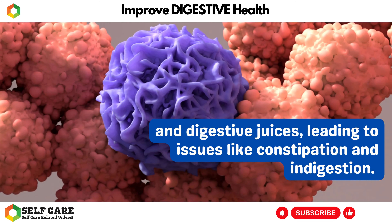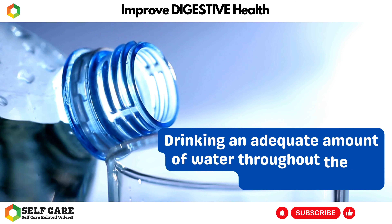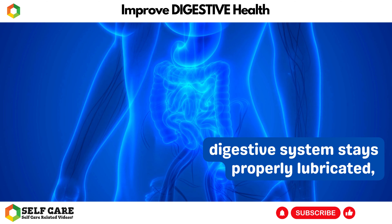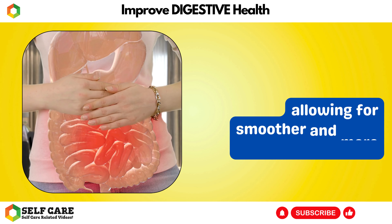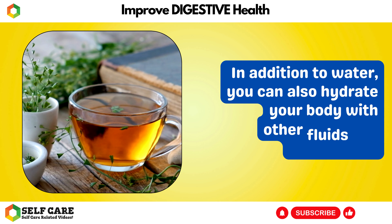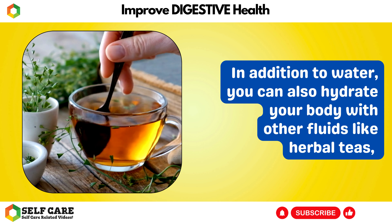When you are dehydrated, your body can't produce enough saliva, mucus, and digestive juices, leading to issues like constipation and indigestion. Drinking an adequate amount of water throughout the day ensures that your digestive system stays properly lubricated, allowing for smoother and more efficient digestion.